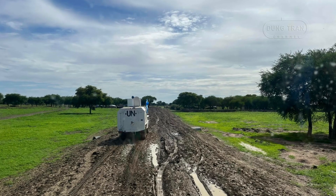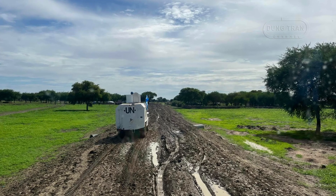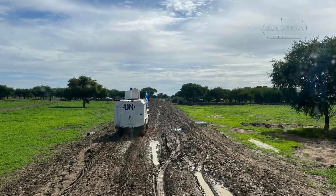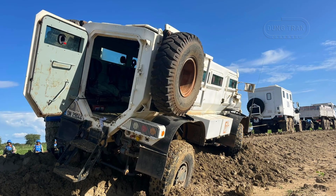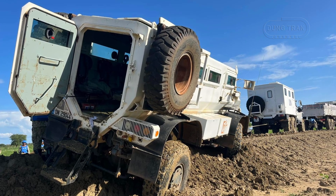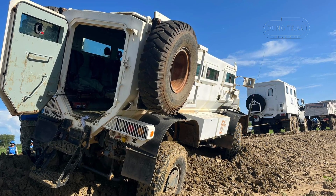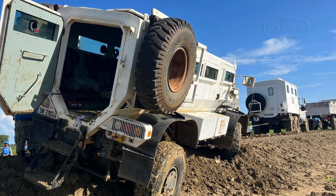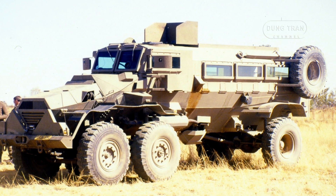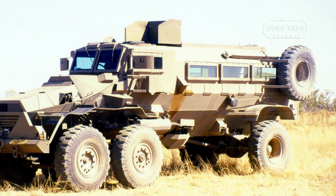The Casper is a legendary mine-resistant ambush-protected vehicle designed and developed in South Africa during the late 1970s, officially entering service in the 1980s. Since its inception, the Casper has become a cornerstone of military and police operations, recognized for its exceptional ability to protect its occupants from mines, improvised explosive devices, and small arms fire. The vehicle's durable design and adaptability have ensured its continued relevance in modern warfare, making it one of the most iconic MRAP vehicles ever developed.